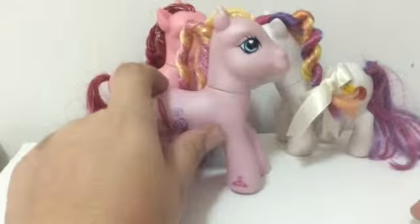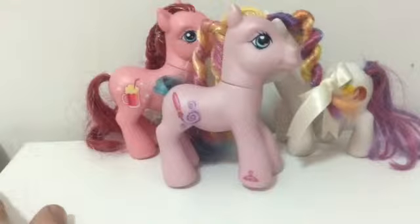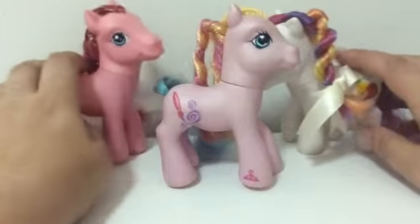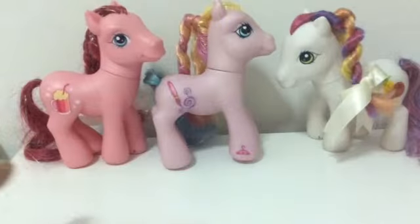That brings my collection of G3 ponies to 11 now. I've just been having very good luck with finding these — I went from finding one and not being able to find any more, to ordering two off of eBay, then finding five at another shopping mall, and then finding these three. Before I go, I'd like to say happy holidays and happy new year. Please like, please comment, please subscribe. Thank you. Bye-bye.